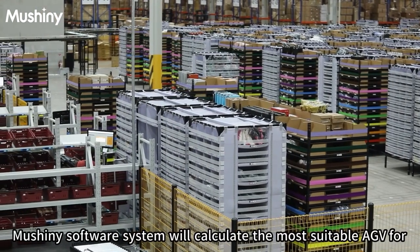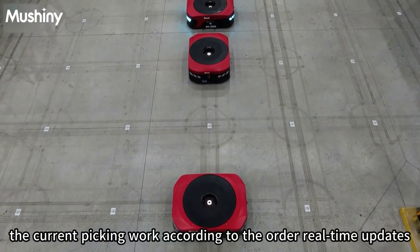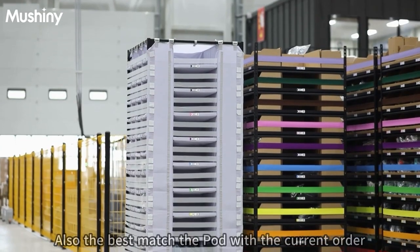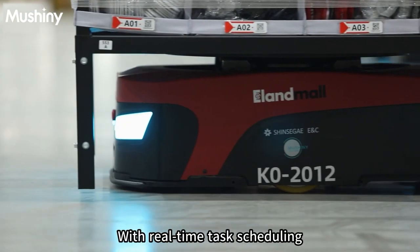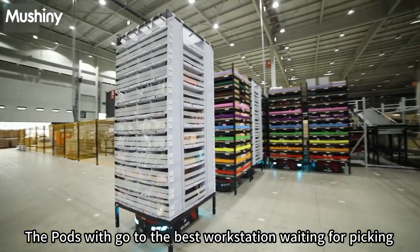The Moshini software system calculates the most suitable AGV for current picking work according to real-time order updates, plans the optimal route, and best matches the pod with the current order. With real-time task scheduling, pods are directed to the best workstation and wait for picking.